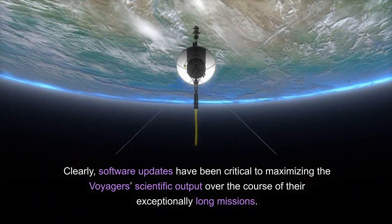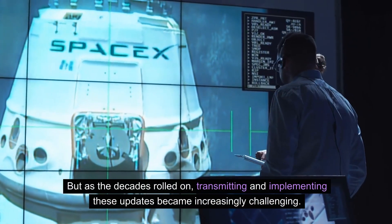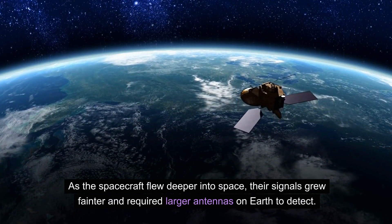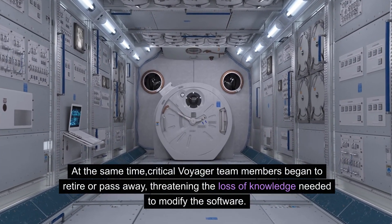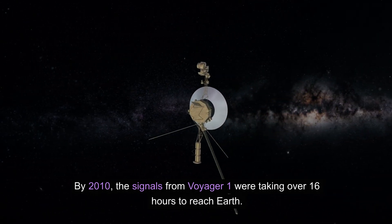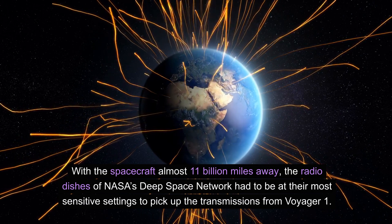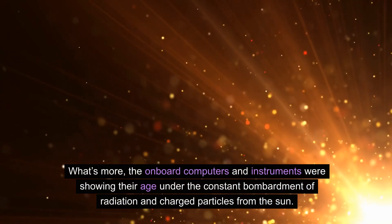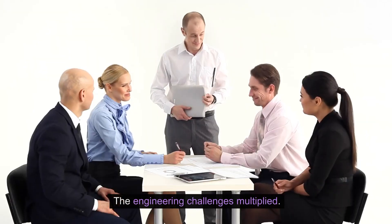Clearly, software updates have been critical to maximizing the Voyagers' scientific output over the course of their exceptionally long missions. But as the decades rolled on, transmitting and implementing these updates became increasingly challenging. As the spacecraft flew deeper into space, their signals grew fainter and required larger antennas on Earth to detect. At the same time, critical Voyager team members began to retire or pass away, threatening the loss of knowledge needed to modify the software. By 2010, the signals from Voyager 1 were taking over 16 hours to reach Earth, with the spacecraft almost 11 billion miles away. The radio dishes of NASA's Deep Space Network had to be at their most sensitive settings to pick up the transmissions. What's more, the onboard computers and instruments were showing their age under the constant bombardment of radiation and charged particles from the sun. The engineering challenges multiplied.